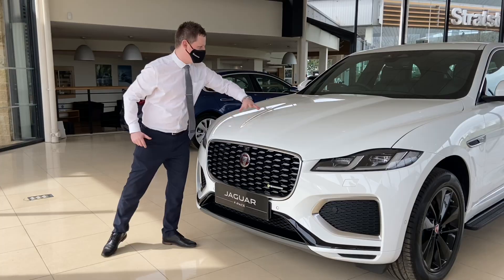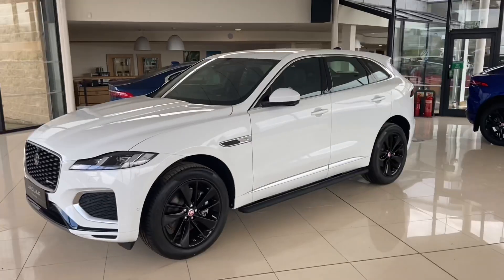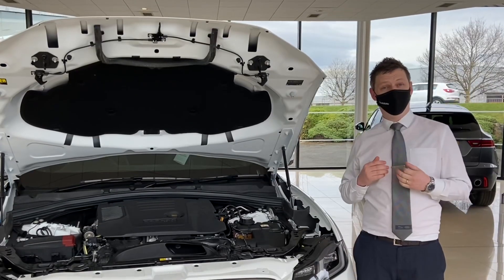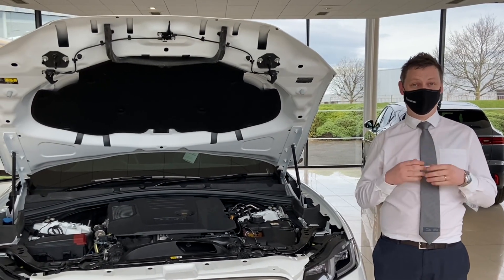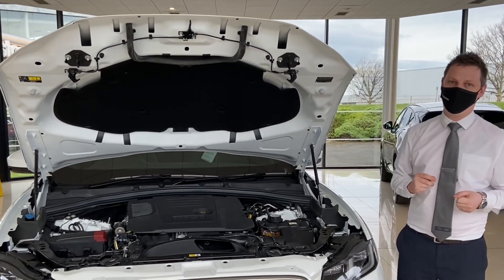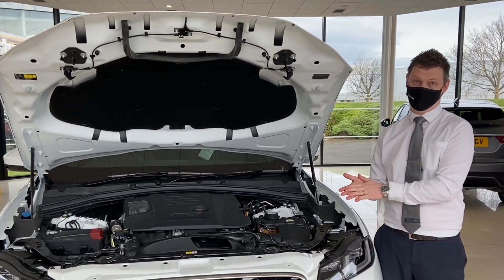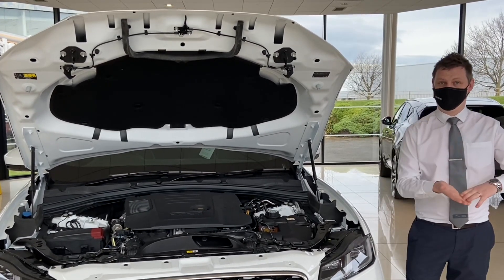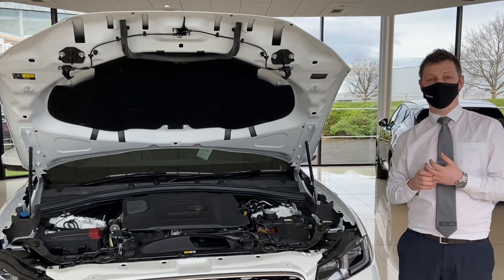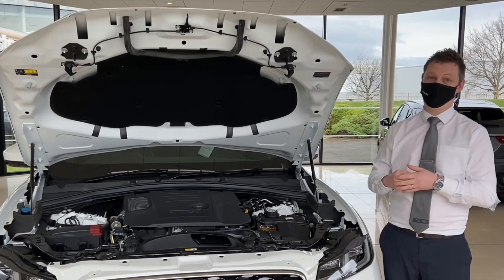We've got this new sculptured front bonnet with a bigger power bulge to make it look the part. With a 2.4 tonne towing capacity, it's brilliant news to know that the F-Pace has a really wide range of powertrains, ranging from 163 horsepower all the way up to 400 horsepower, using either petrol, diesel, mild hybrid, and plug-in hybrid technology. The plug-in hybrid can go up to 33 miles on pure electric driving alone.